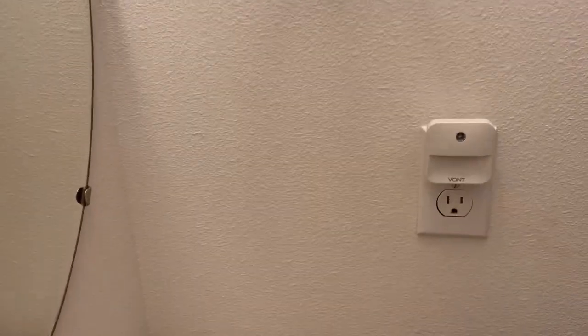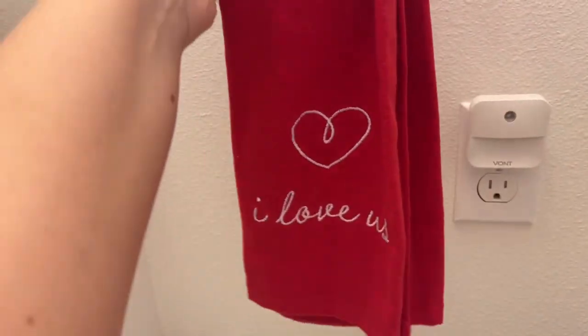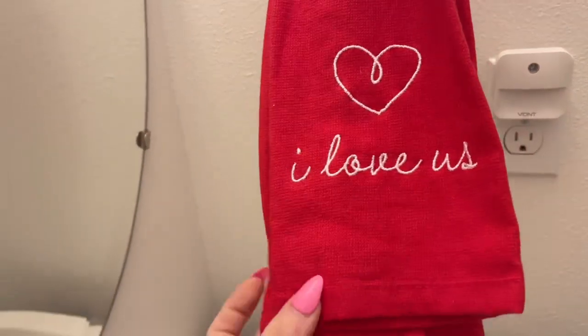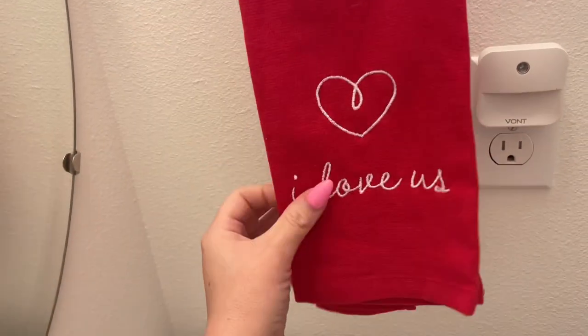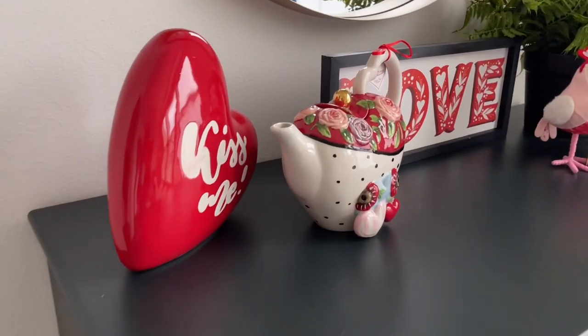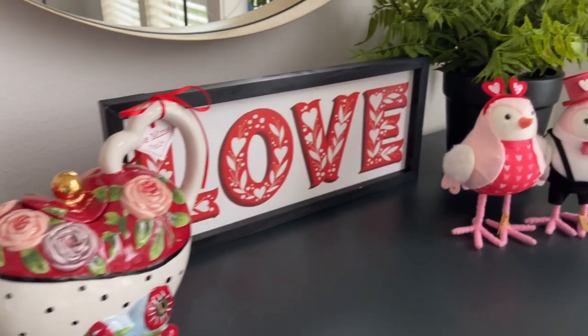That's it! Thank you guys for spending the day with me. I hope you enjoyed this video — let me know what you thought in the comments. If you haven't already, please be sure to subscribe to my channel. I am uploading regularly every Monday. Thanks so much for watching — I'll see you soon!